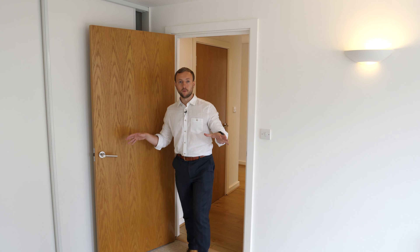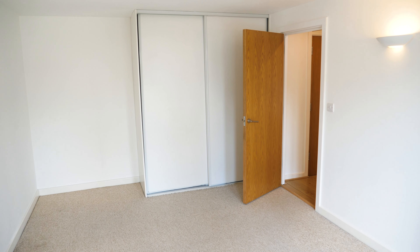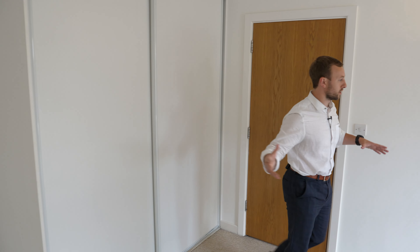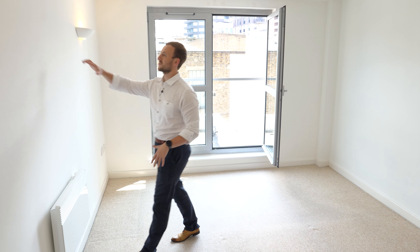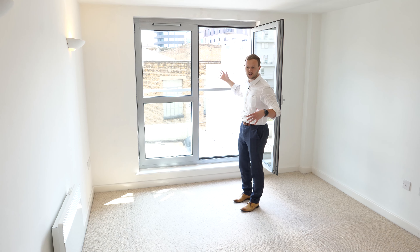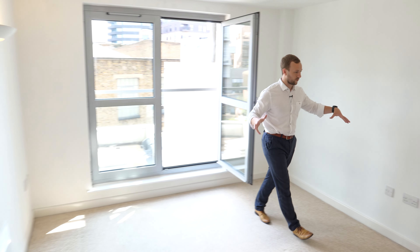Let's jump into the first bedroom — the master bedroom. It's a big space. You've got some built-in wardrobes here with a decent amount of storage. As the layout goes on, you'd have the bed behind you, probably the TV around here, and there's a point down there. These big doors let in so much natural light, especially on a day like today.